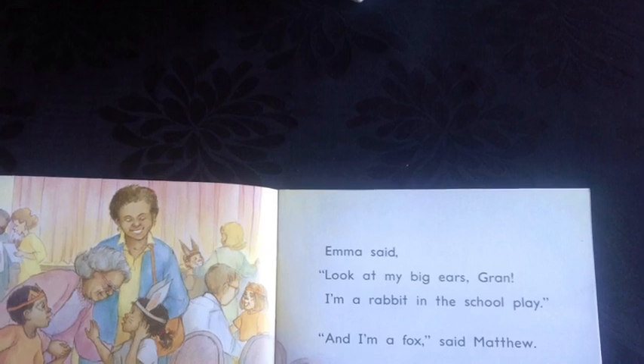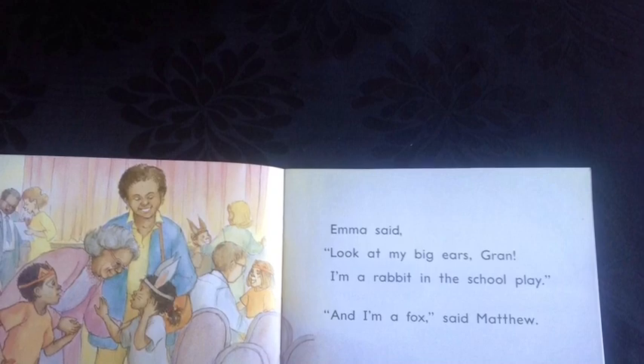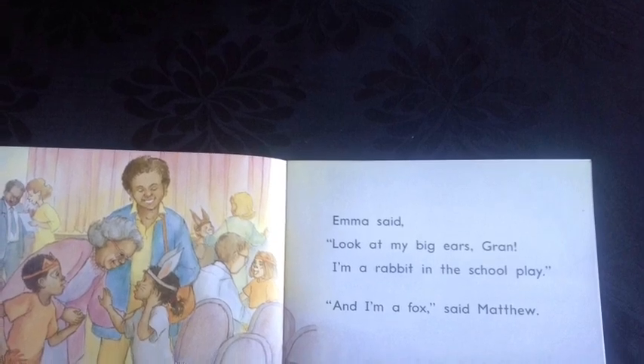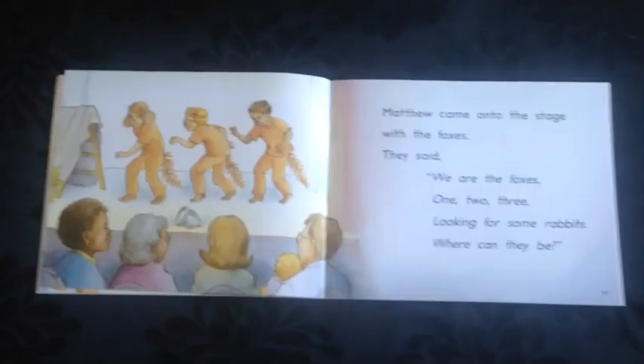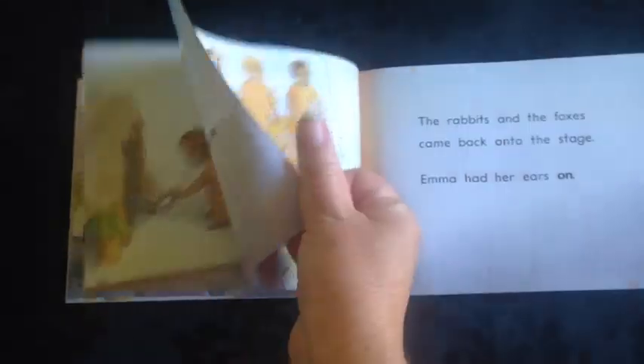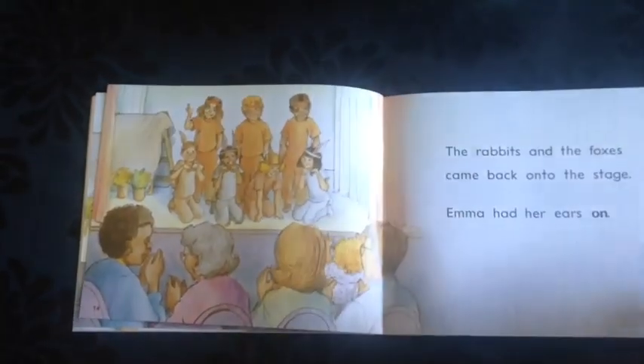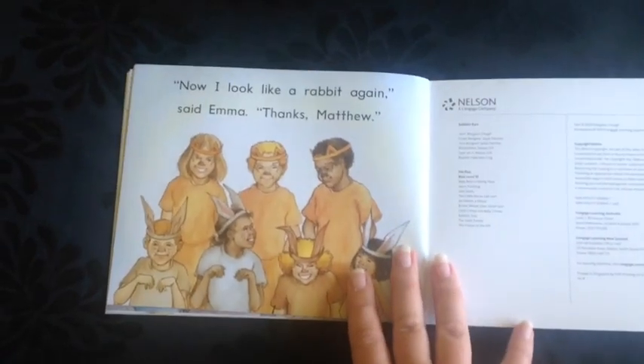Go through the book together, looking at the pictures. Talk with your child about what they can see. Who are the characters in the story? Ask your child what they think the story is about. Encourage them to use the clues in the pictures to answer this question.